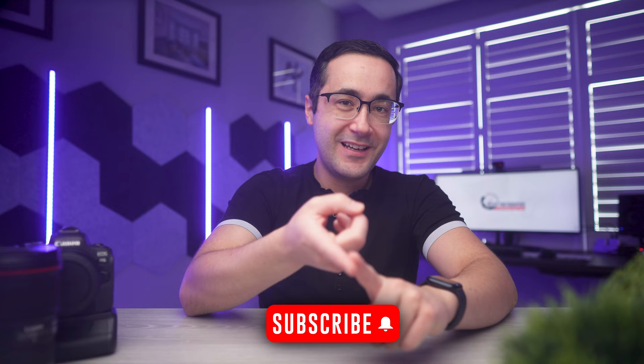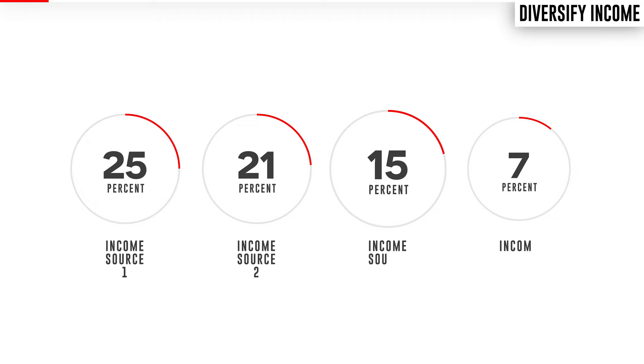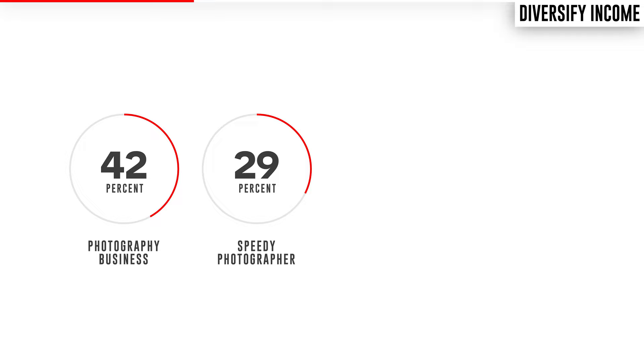The fourth way to make money as a beginner photographer is to diversify your income. Most entrepreneurs share this advice not only because it can increase your income, but because it provides security — if one source fails, you have another to fall back on. And more importantly, it means you can be more patient and avoid underpaid work. My own income breaks down into four sources: my photography business, my online photography school, my YouTube channel, and my affiliate sales.